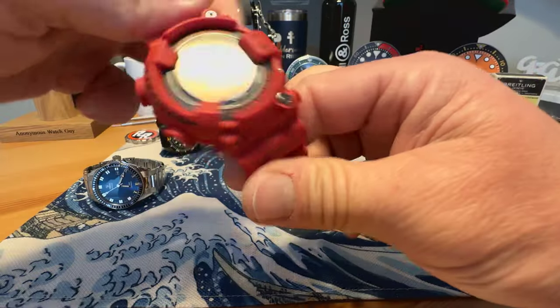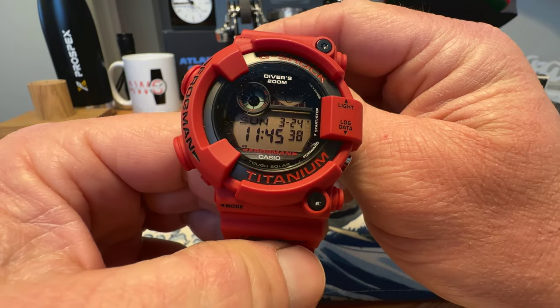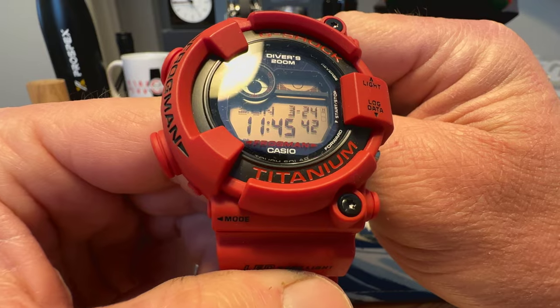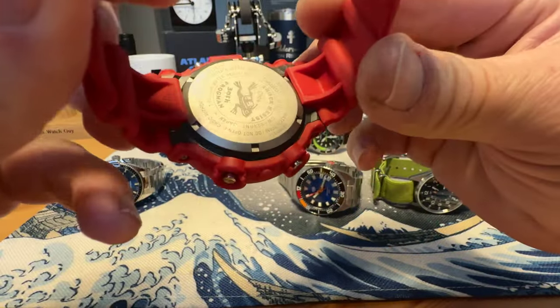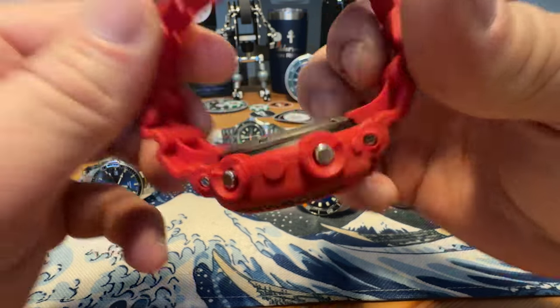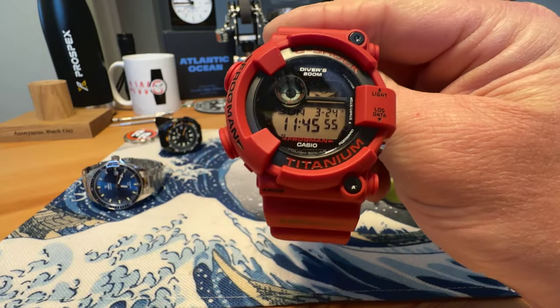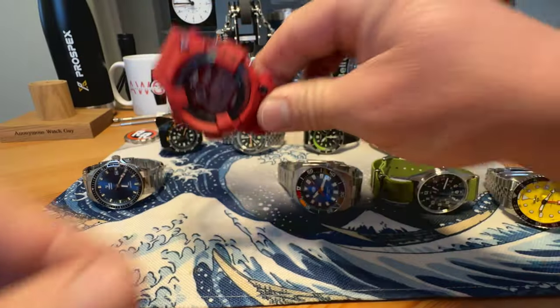Next up we've got the G-Shock Frogman Limited Edition. This is solar, it's titanium, it's awesome. Got the Frogman on the back — 30th anniversary. Really awesome, big G-Shock. This one could be yours for $325 shipped.